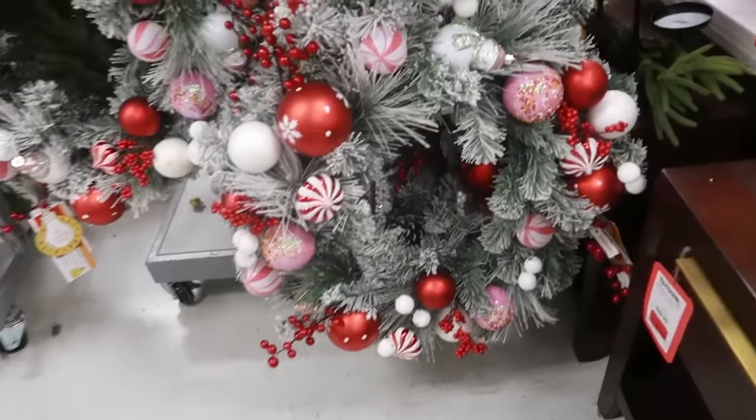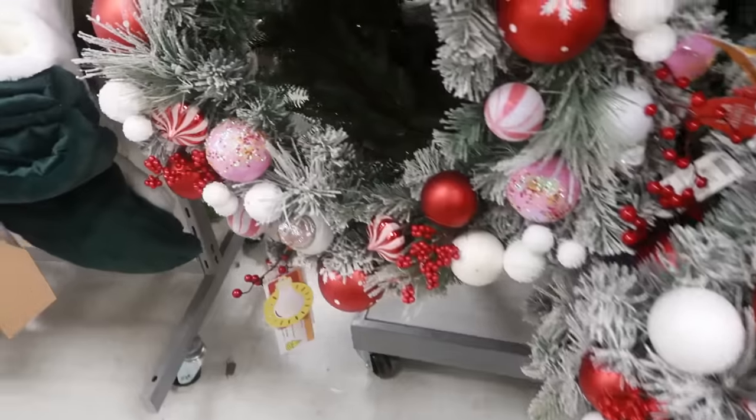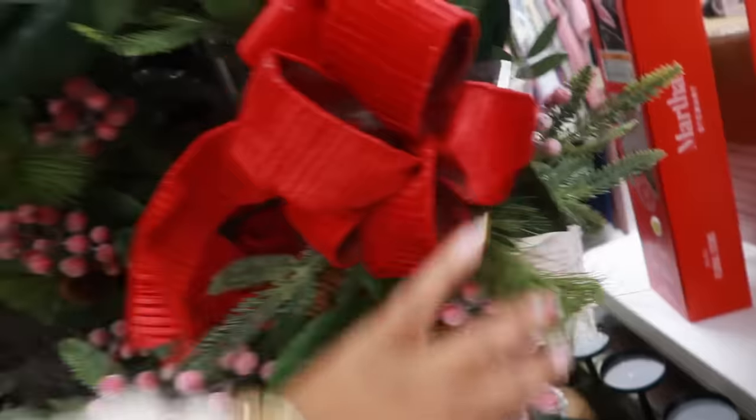Peppermints! This wreath is nice with all the candies on it. Let me see if I can find the price — it's $40. I like that one. This one is pretty too for $30.